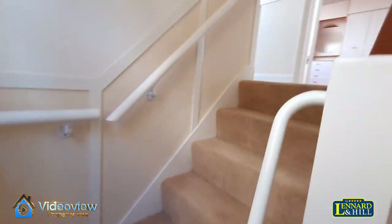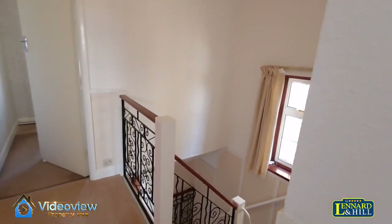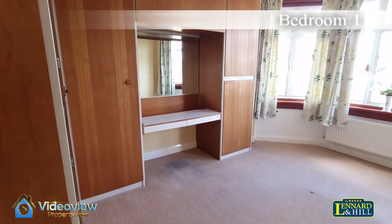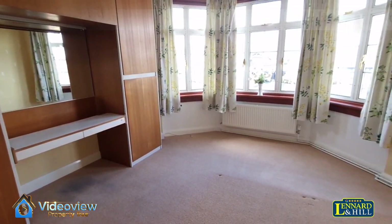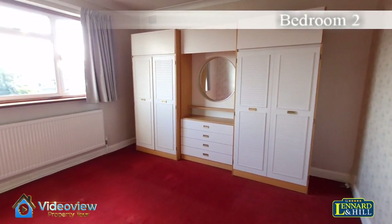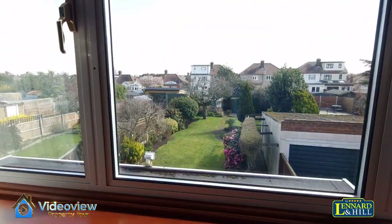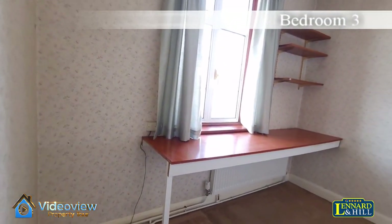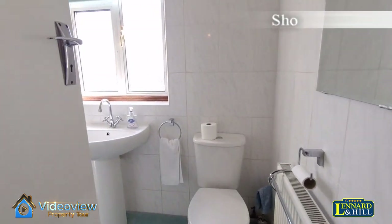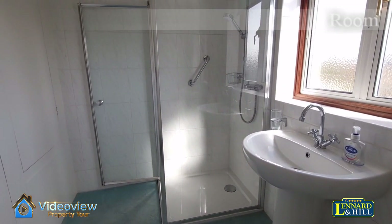Up the staircase to the first floor landing, which is spacious and has doors to each of the rooms. Bedroom one is a nice double-sized bedroom with a wide and deep bay window to the front. Bedroom two is another double-sized bedroom with a window that overlooks the rear garden. Bedroom three is a good-size single bedroom, and there's a shower room as well — a modern white suite with attractive tiling and a separate shower enclosure.